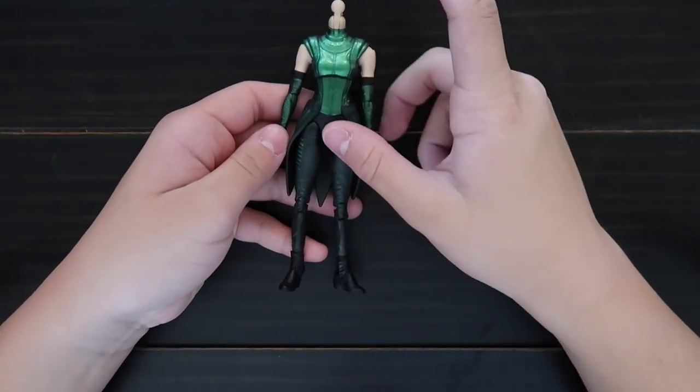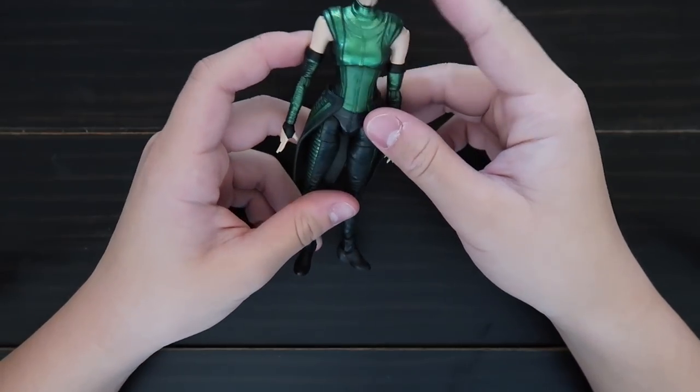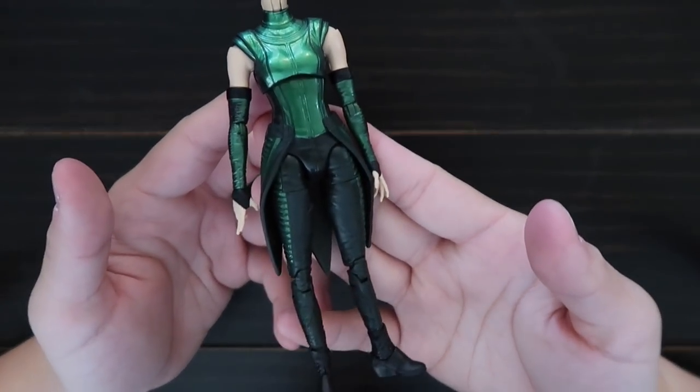I also have part of Mantis, but I don't have a head yet, because this is also a Build-A-Figure — you have to buy six figures for this one. So I'm missing some of the parts, but you can look at the body.